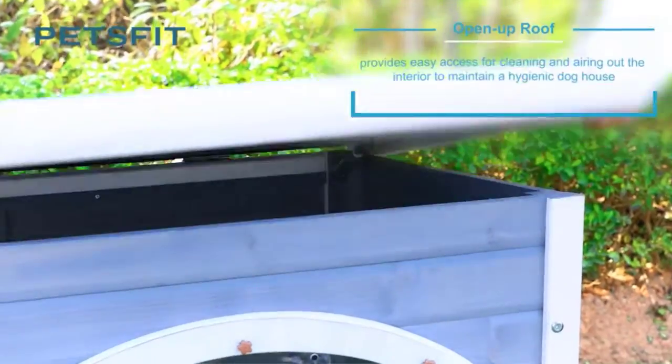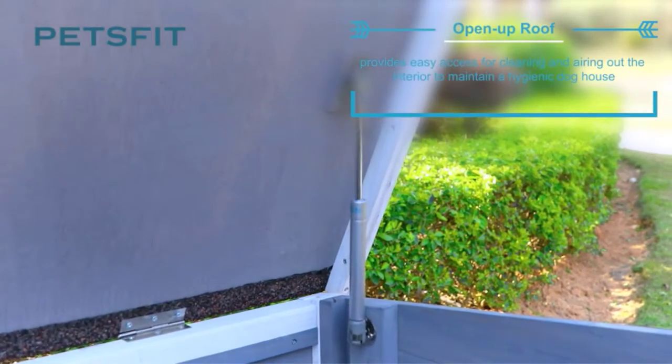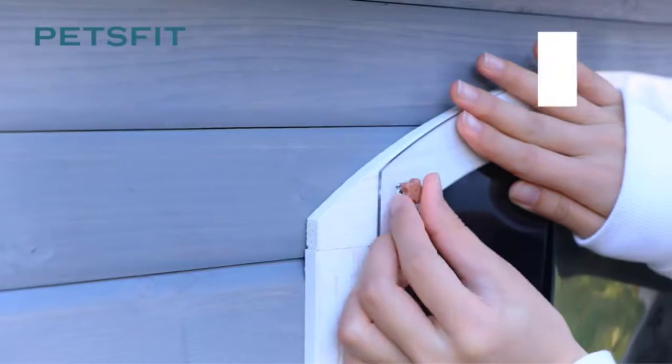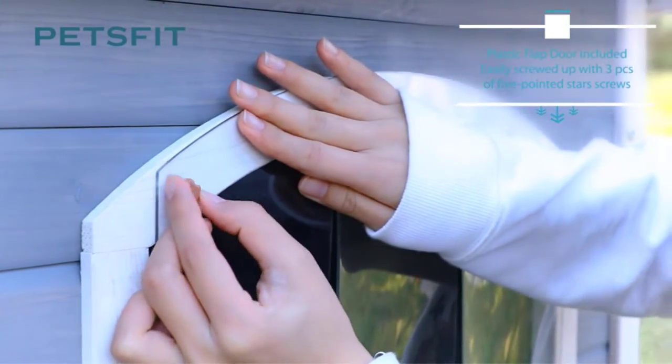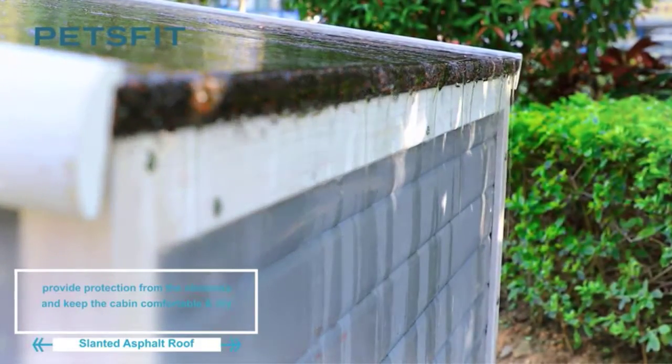If your dog sleeps or spends a lot of time outside, make sure he stays warm all winter with the best insulated dog house to suit your backyard. While it's generally best to let your dog sleep indoors when the temperatures dip, you may still want your dog to spend lots of time outside for exercise, and in those cases, you need an all-weather dog house.